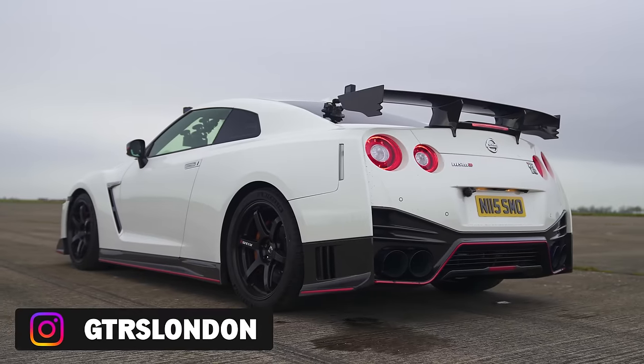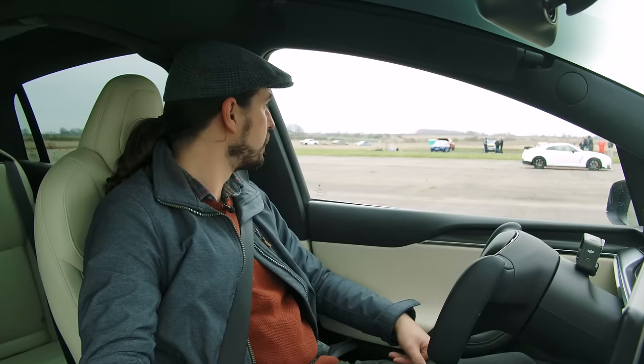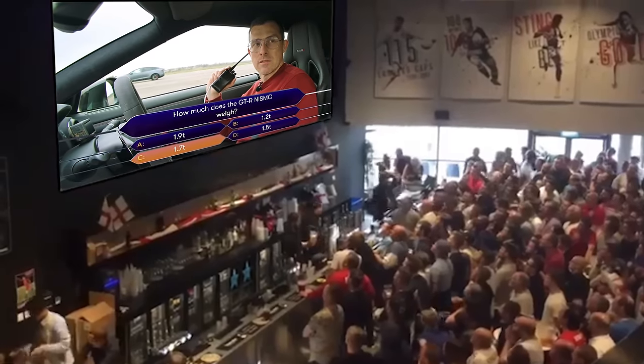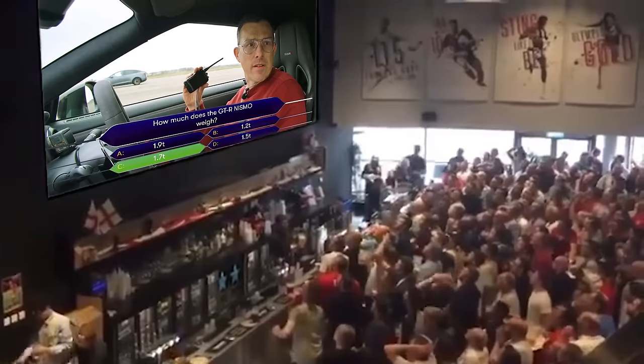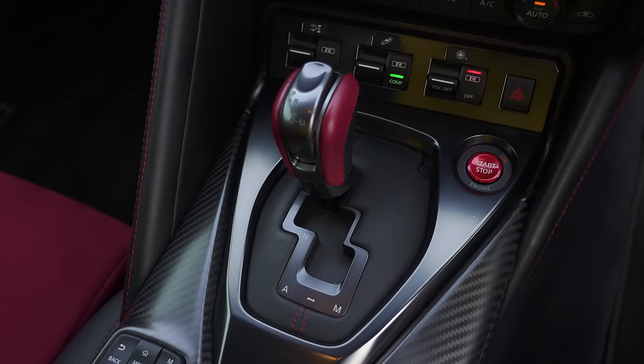This car is owned by a chap called Bill — thanks for lending me your car. This car is worth £180,000 before the mods, and the mods are about £20,000. I can't remember the weight exactly, but I reckon it's 1.7 tonnes. Let's see if I'm right... 1.725 tonnes — go me and my geeky car stat memory. It's got a six-speed dual-clutch automatic gearbox with four-wheel drive and a transaxle, so the gearbox is actually at the back.